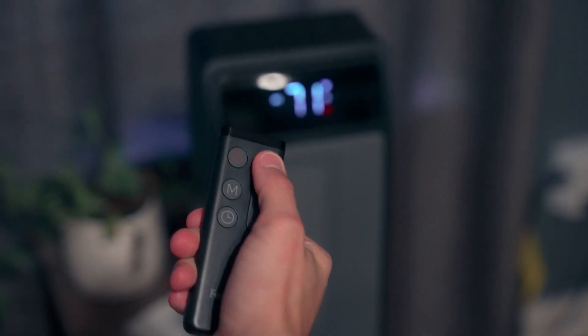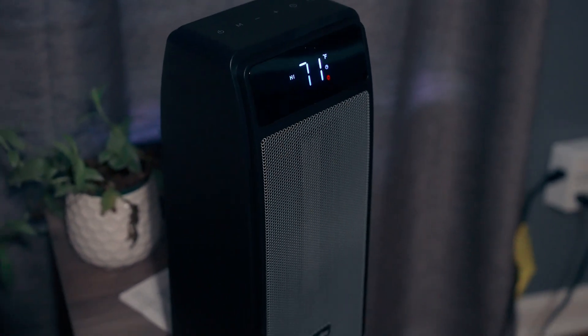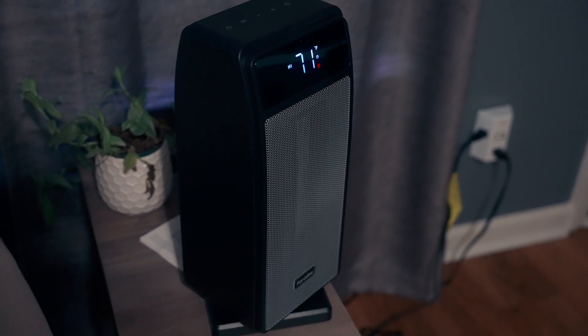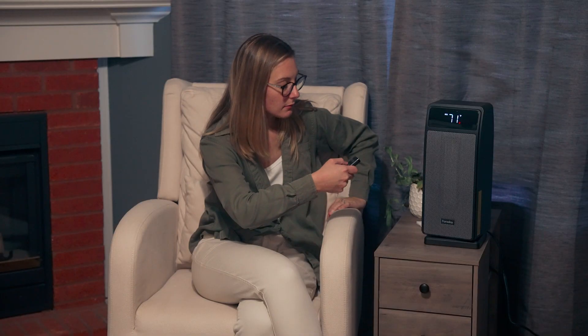It also, after one minute of being on, the screen will go black so you can just see what mode it's on and that it's on — it goes black to save on energy. It also has an oscillating function where it'll rotate.